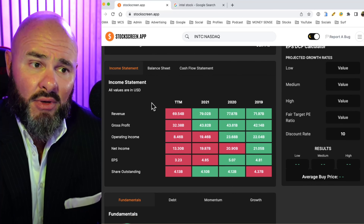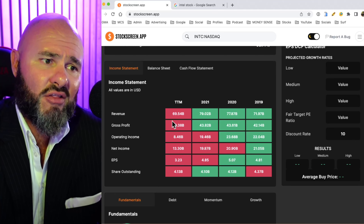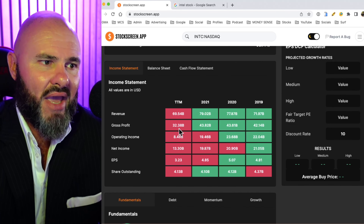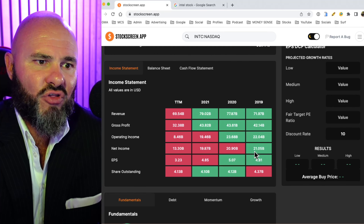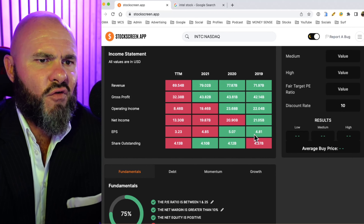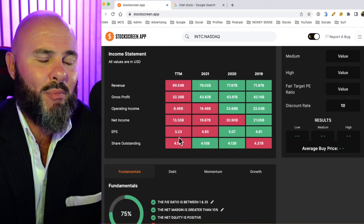Looking at the income statement, they've done pretty well on top-line revenue except for the trailing 12 months where they've fallen back slightly: $71, $77, $79, down to $69 billion. Gross profit has gone $42, $43, $43, then fallen back to $32.38 billion. Operating income went $22, $23, $19, and $8 billion. Net income has gone $21, $20, $19, and $13 billion. Looking at earnings per share — a very telling story — it's gone from $4.81, $5.07, $4.85, down to $3.23, which is part of the reason why so many investors bailed on the stock.